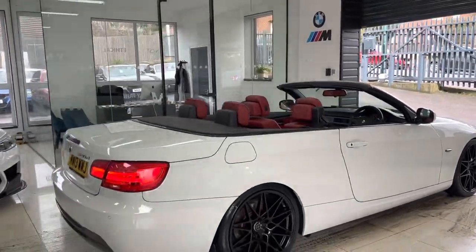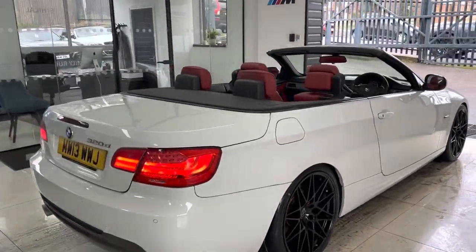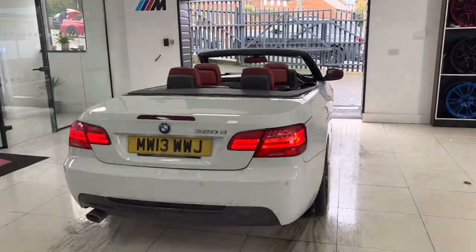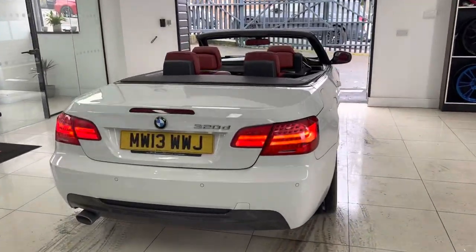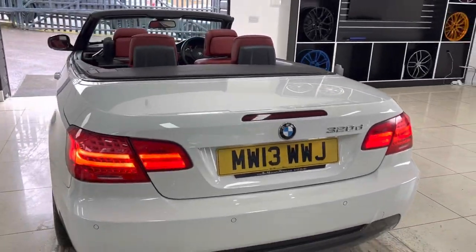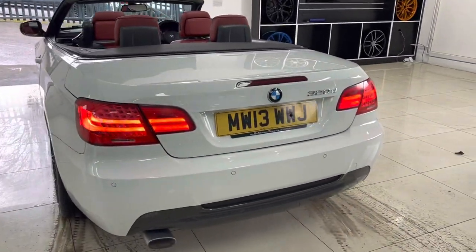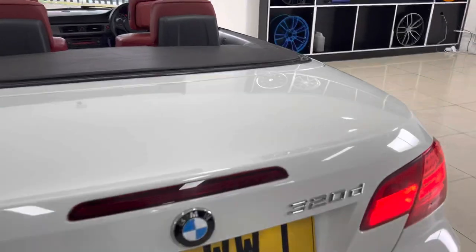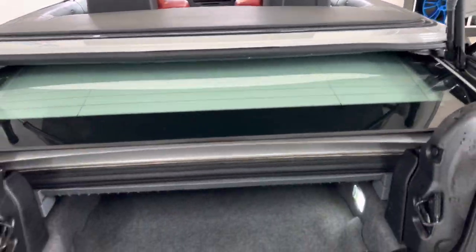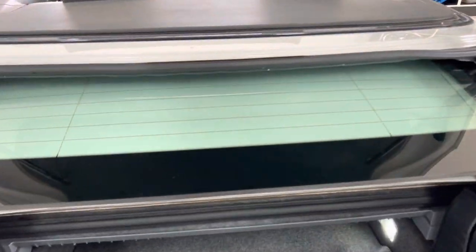This is a nice, well-equipped example of the convertible 3 Series and was one of the last years you could get the 3 Series Convertible. It comes with angel lights and xenon headlamps, parking sensors, and nice LED rear lights. In terms of boot space, thanks to the hard top, you do still have a good-sized boot.